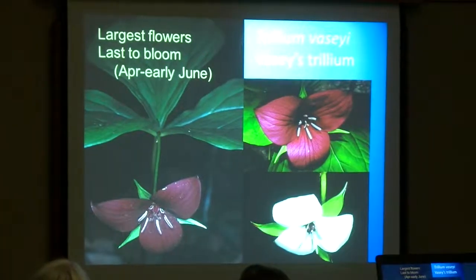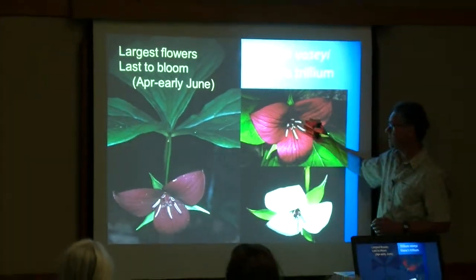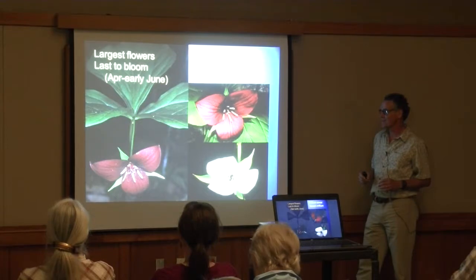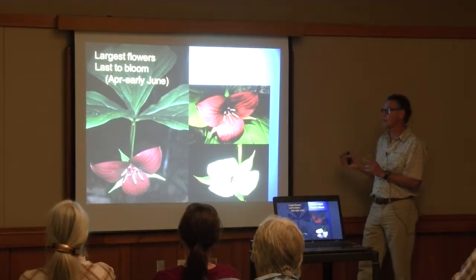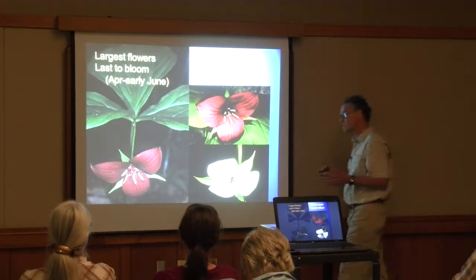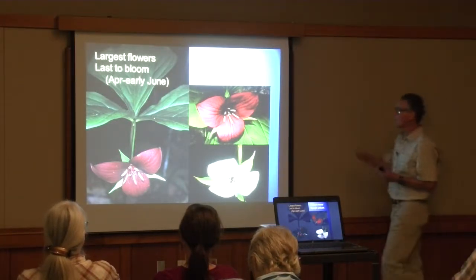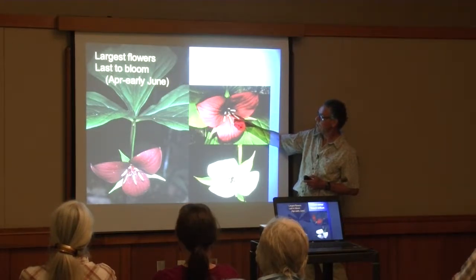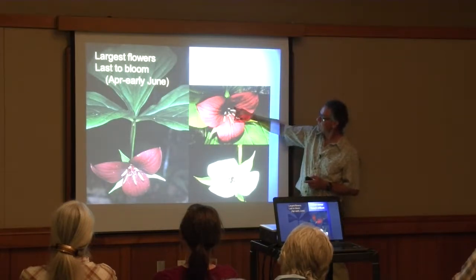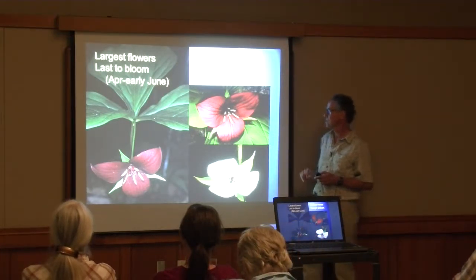Trillium vaseyi is actually our largest trillium, usually maroon in color but occasionally you'll come across white-flowered plants. It's usually the last trillium to flower, and has a kind of pleasant sweet-sour fragrance. Looking at the flower, the stigmas are spatially separated from the anthers, so something — an animal — is needed to move the pollen from the anthers to the stigmas for pollination to occur.